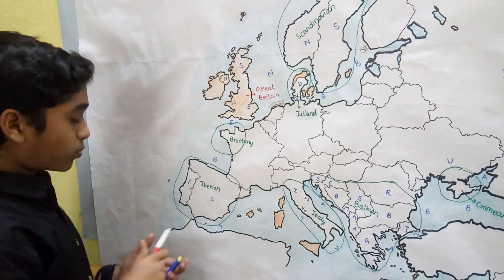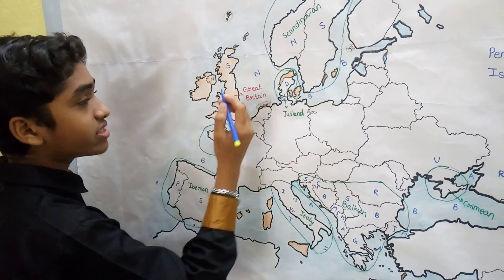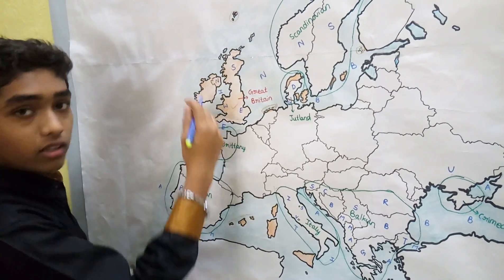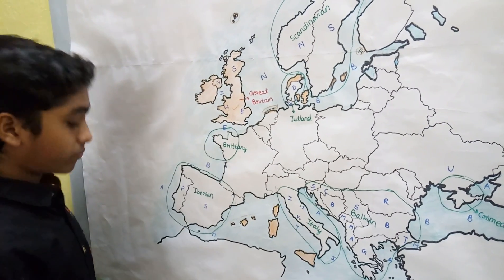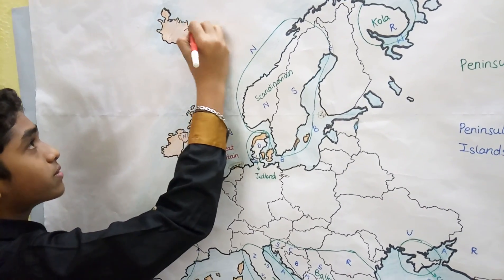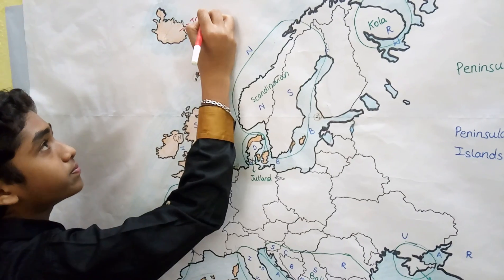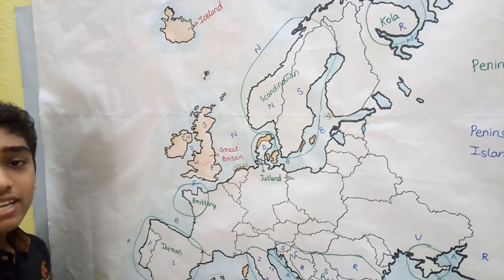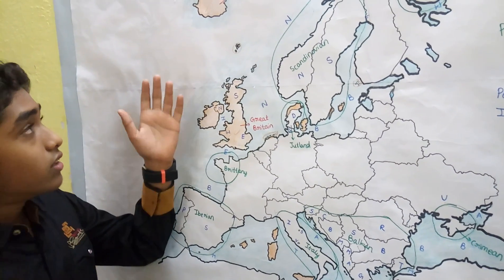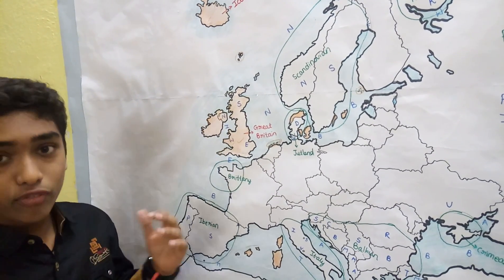Great Britain is bordered by the North Sea, the Irish Sea, the English Channel, and the Atlantic Ocean. The second largest island of Europe is Iceland, which is situated in the Atlantic Ocean.